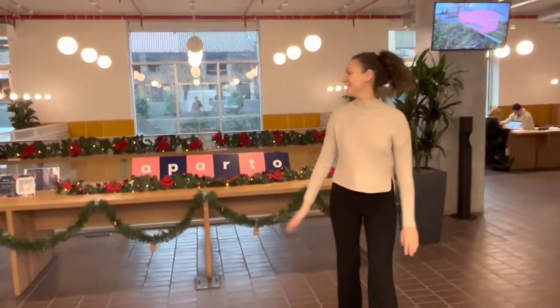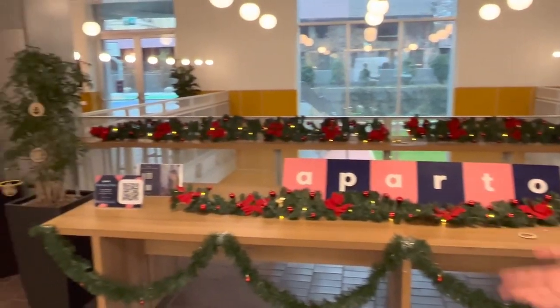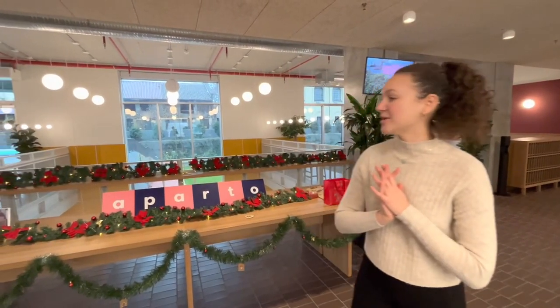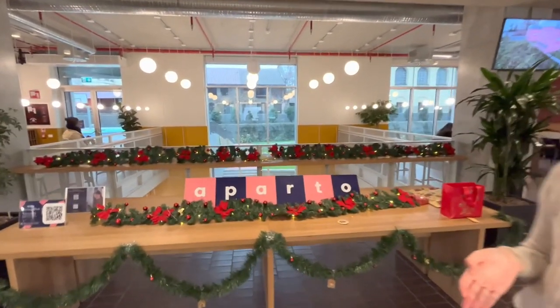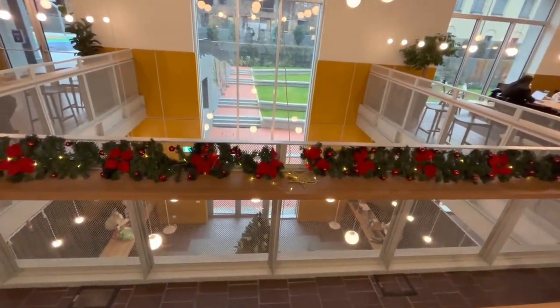Now we're in the Apartho lobby. As you can see, they decorate the different buildings. To the left and right we have the dorm pods, separated into three different sections where people live in clusters. Downstairs we also have a lot of facilities, including study areas, a game room, and even a gym.